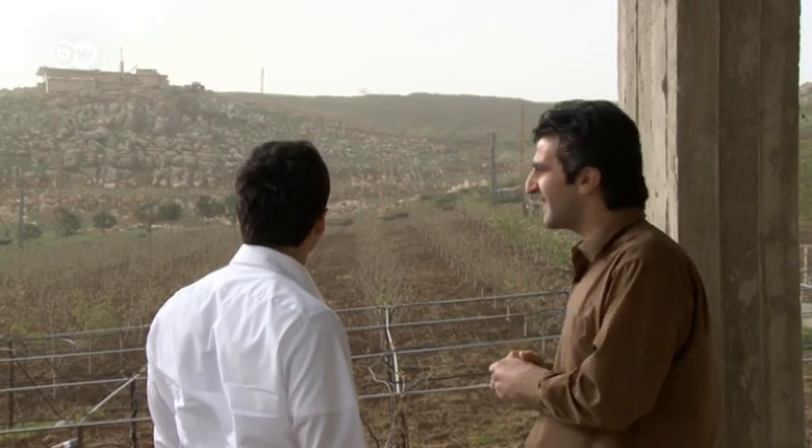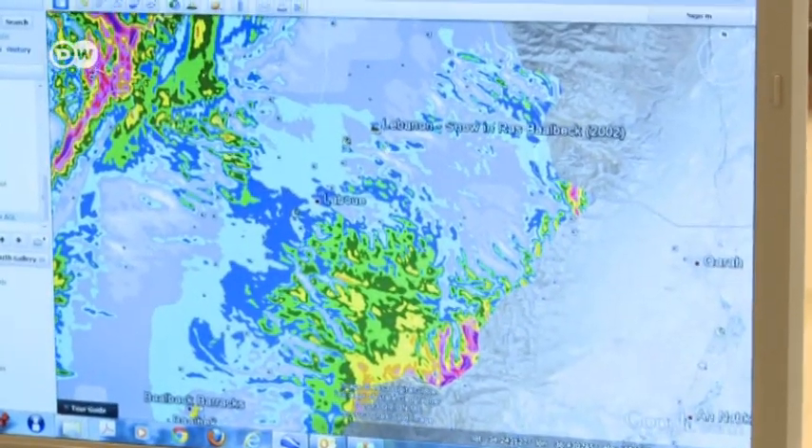The United Nations Development Agency set up the project, called CEDRO. Its engineers have drawn up a wind map of Lebanon to identify the best locations for new wind turbines.